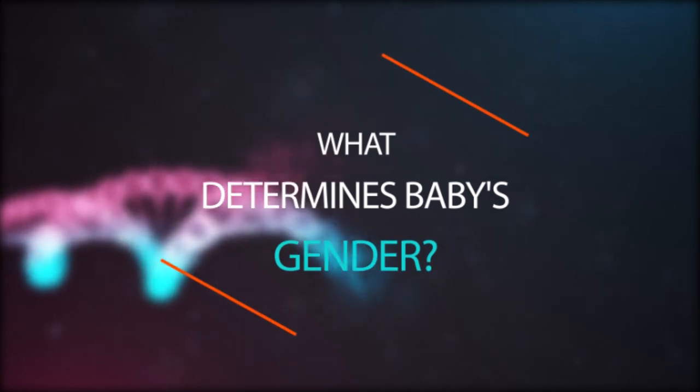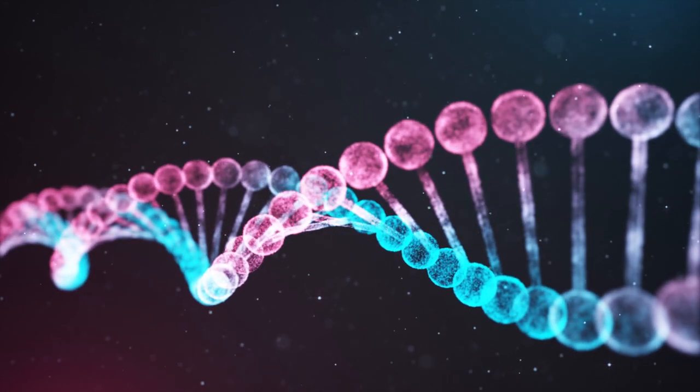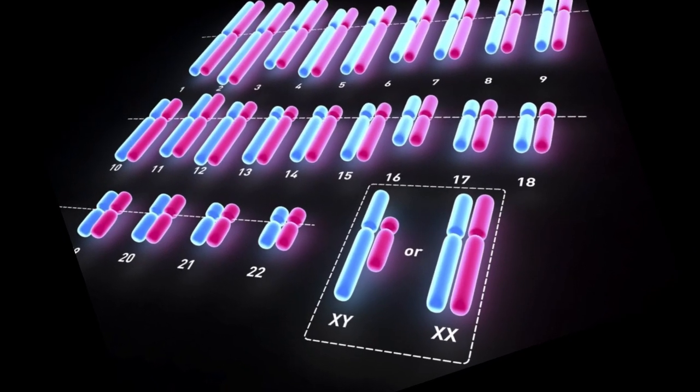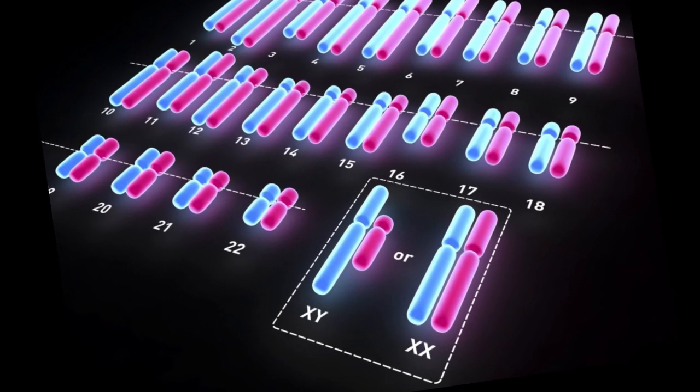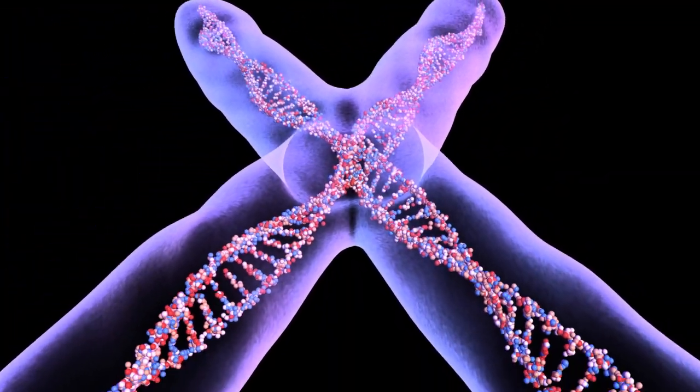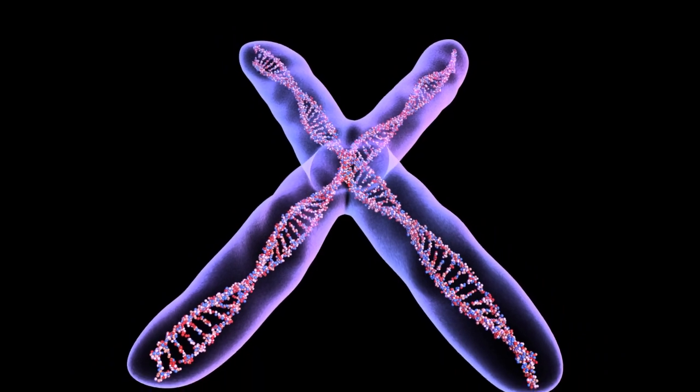What determines a baby's gender? Chromosomes are the genetic material which makes us who we are. A human being contains 23 pairs of chromosomes, one pair of which is the sex chromosomes. A female contains two sex chromosomes, X and X, whereas males contain X and Y.